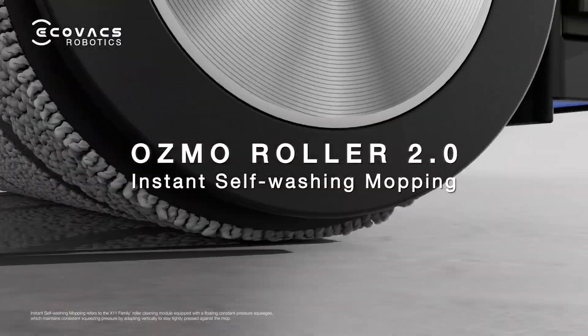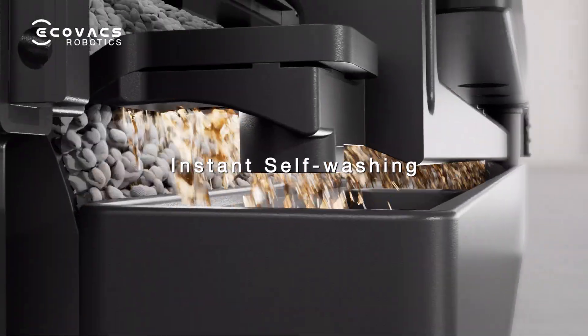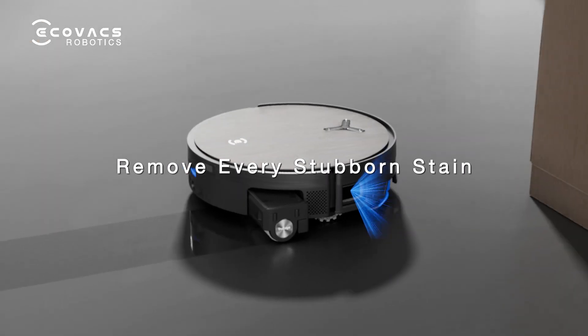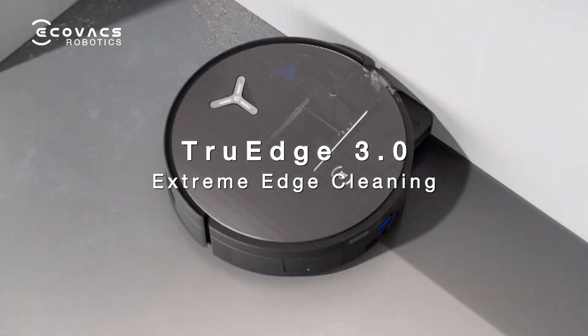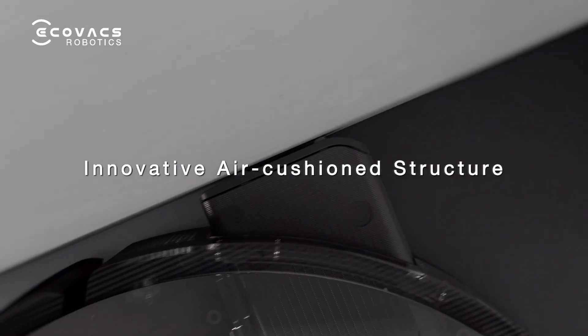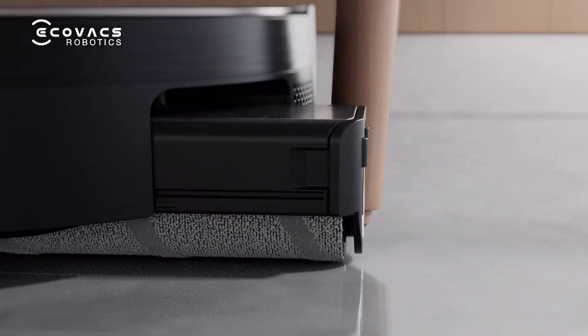Osmo Roller 2.0, now upgraded with high density nylon mop and instant self-washing, effortlessly removes every stubborn stain. The new generation of True Edge extends the roller 1.5 cm outward, and the innovative air cushion structure ensures 100% edge-to-edge cleaning, leaving no blind spots behind.